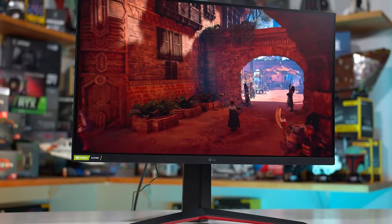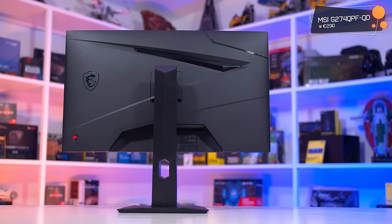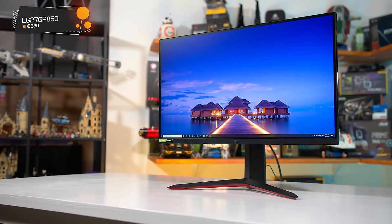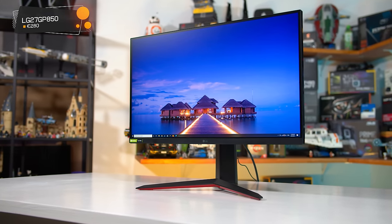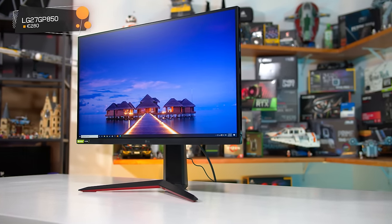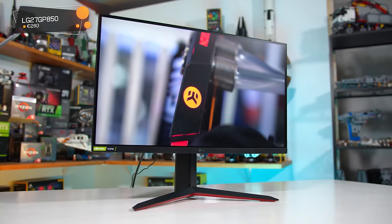There's plenty of quality below that price point. My pick of the bunch, depending on where you live, is either the MSI G274QPF-QD at around €290, or the LG 27GP850 at around €280. While not identical products, they are reasonably similar in what they offer to gamers. Both monitors are 27-inch 1440p IPS LCDs, but they differ in panel and refresh rate. MSI uses a 170Hz AU Optronics panel, while LG sticks to a 180Hz panel from LG themselves.